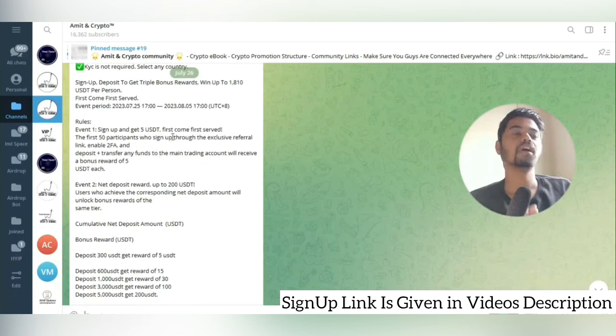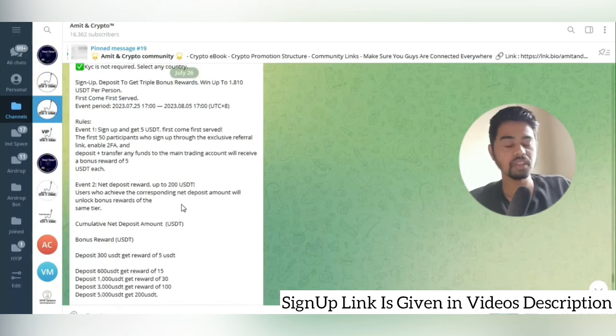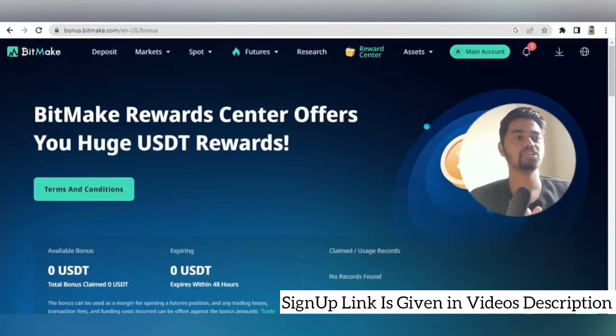Sign up and get 5 USDT — the first 50 participants who sign up through the exclusive link, enable 2FA, deposit and transfer any amount to the main trading account will receive a reward of 5 USDT. On Event 2: deposit 300 and get 5 extra, deposit 600 and get 15 extra, deposit 1000 and get 30 extra. All reward distributions will be done after 4 days of event completion. Make sure to join this amazing event with my link. I hope you've understood the complete information about BitMEK — see you in the next video.